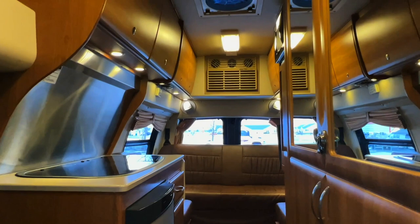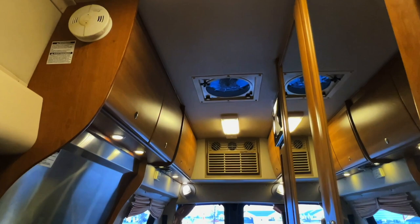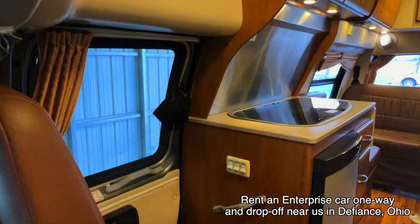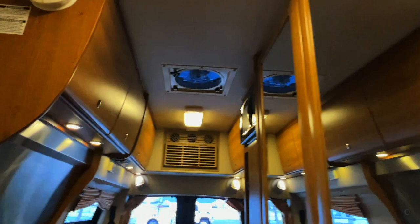Here we are inside of this 2010 Leisure Travel Vans Free Flight. I'm going to do my best to give you a good idea of the overall floor plan as well as the overall condition of this unit. Here at Kuhn Truck and RV, we are happy to be a second-generation family-owned and operated business. All of these RVs go through the same inspection process before they hit the web. We will go through a full demo with you at the time of sale, answer any questions you have, and make sure you are fully comfortable with your new coach.